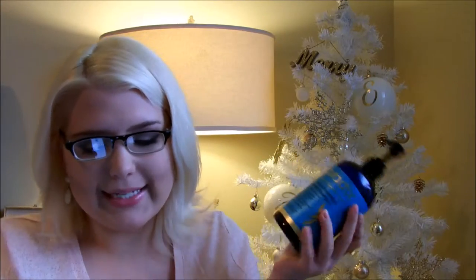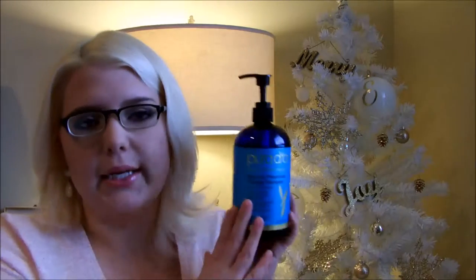This product retails for $24.99 and this is full size — you get 16 fluid ounces, which is a huge size and a great deal. I really do like it. It is organic, and if you're not satisfied you can return these and they will refund your money.